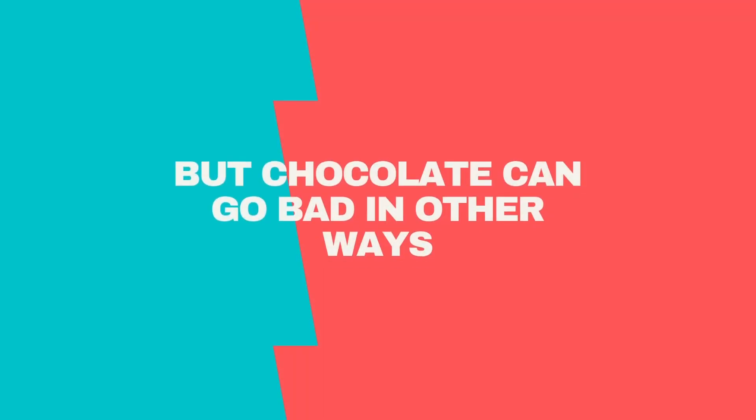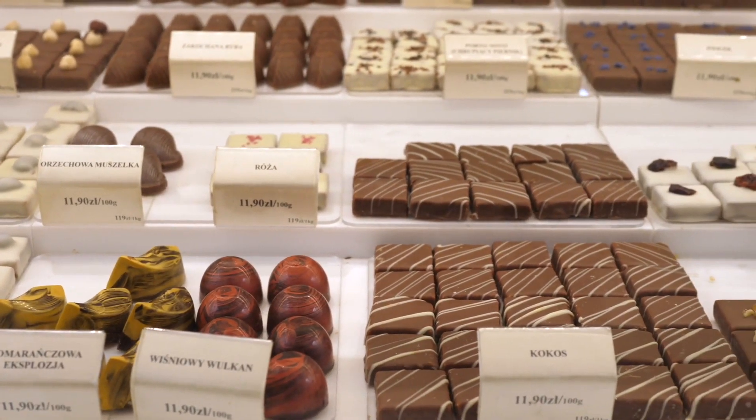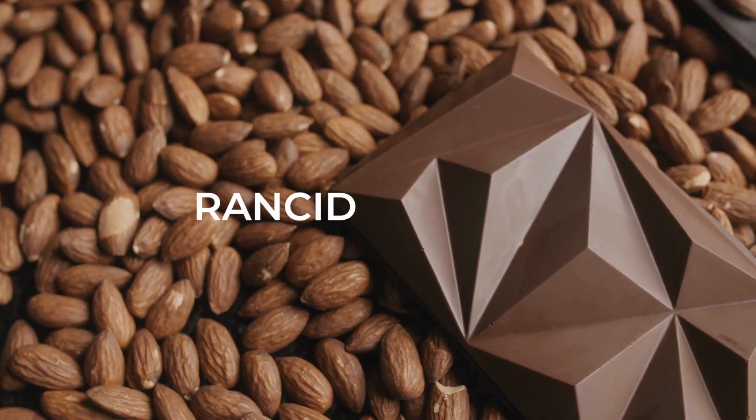It's very rare for chocolate to go bad because of molds or bacteria, but chocolate can go bad in other ways. The cocoa butter reacts with oxygen in the air and develops a foul flavor and smell. This process is called rancidification.